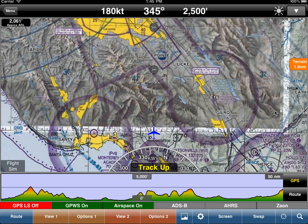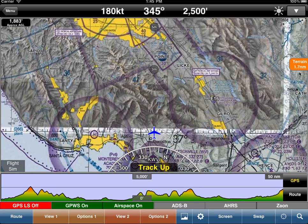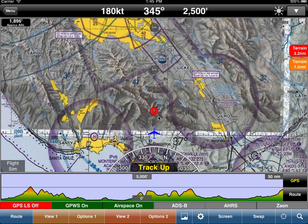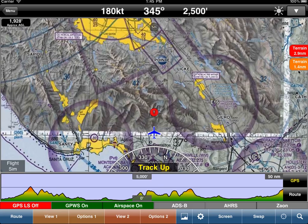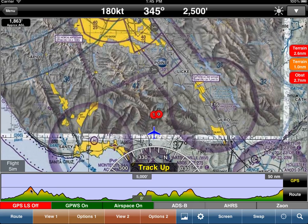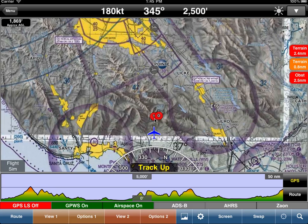Our GPWS look-ahead is showing that in about 2 miles, we're going to get really close to terrain — looking ahead in this area. It's actually detecting that we're going to hit that terrain in about 3 miles. So we're going to get close in about 1.5 miles and hit it in about 3 miles. You can see that from the terrain profile view — we're starting to get close, and then over there we're going to hit it, which corresponds to that T over there.